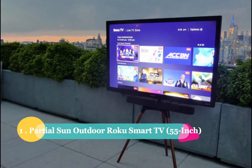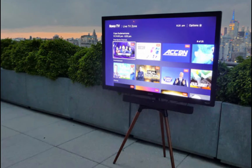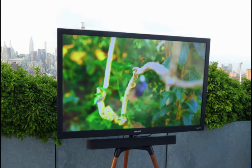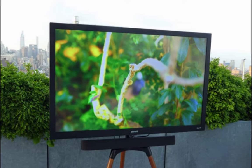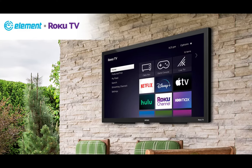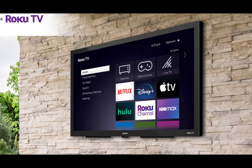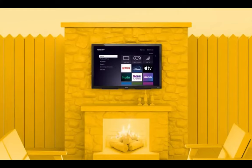Number 1: The brand new Partial Sun Outdoor Roku Smart TV in its 55-inch version. If you're in the market for an outdoor TV that won't break the bank, this one should definitely be on your radar. Element has really outdone themselves with this TV, offering a rugged build and an impressively bright display panel, all at a price point that's hard to resist. One of the standout features is its ability to handle partial sunlight — this TV is designed to be placed in areas with some sunlight exposure, so whether you set it up on your patio, deck, or even in a sunroom, you'll enjoy crystal clear visuals without any glare or washed-out colors.